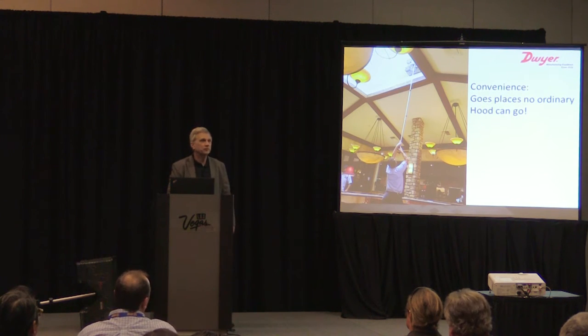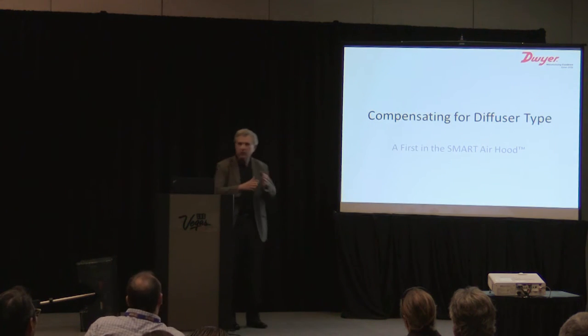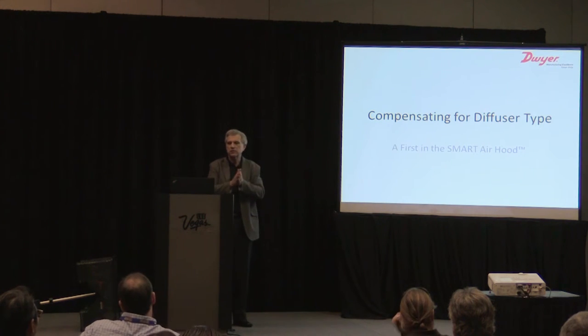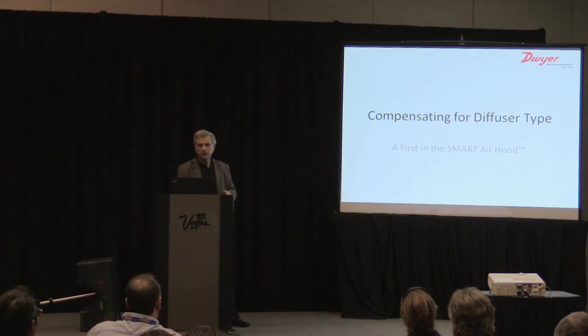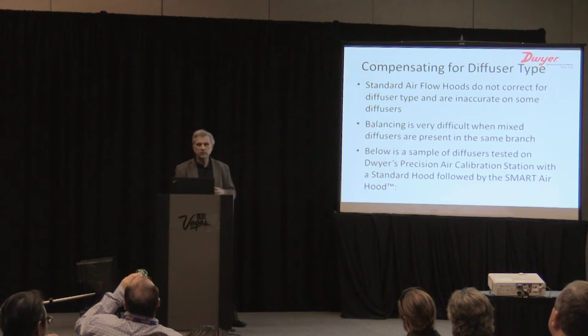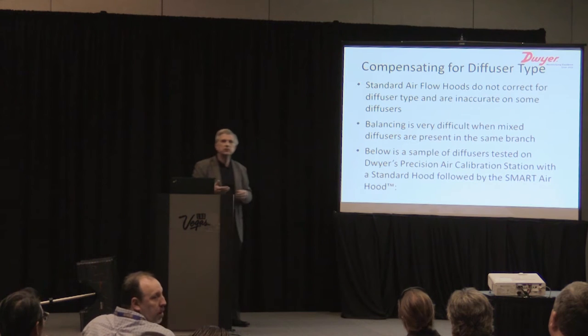The next topic is compensation by diffuser type — this is a first on the smart air hood and no other hood can do this. Standard air flow hoods do not correct for diffuser type; they're calibrated on a single diffuser. When you change diffuser type, all bets are off, making balancing very difficult when you have mixed diffusers.